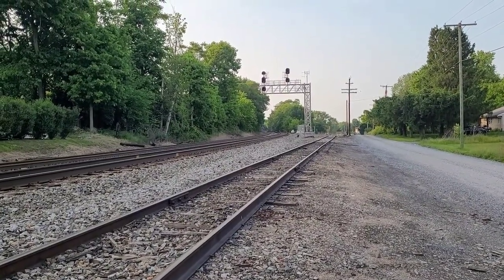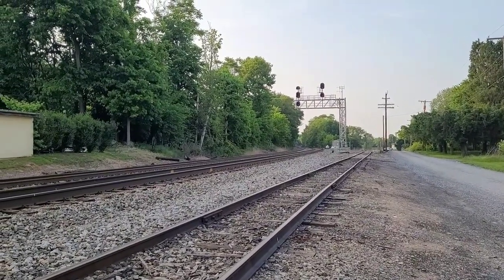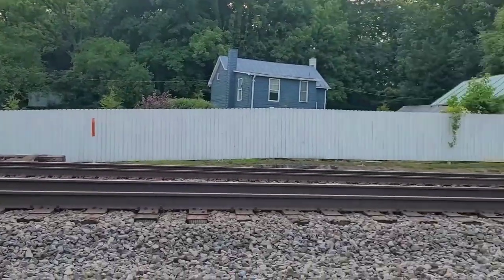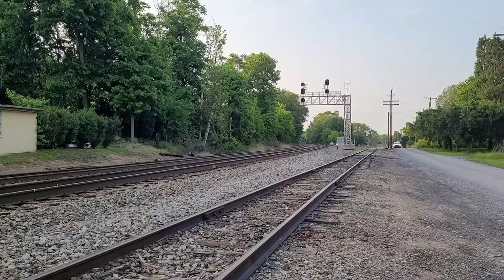Hello everyone, as you can see we're still here on the Norfolk Southern side at Shenandoah Junction. That northbound mixed freight is still sitting down there, but I just heard a horn coming from the north, which means we got ourselves a southbound.